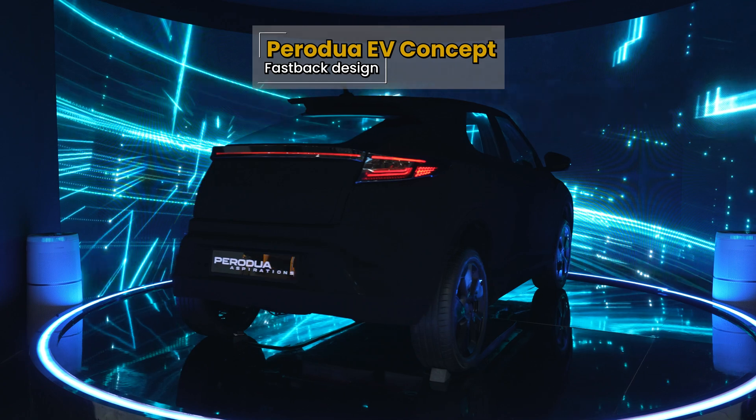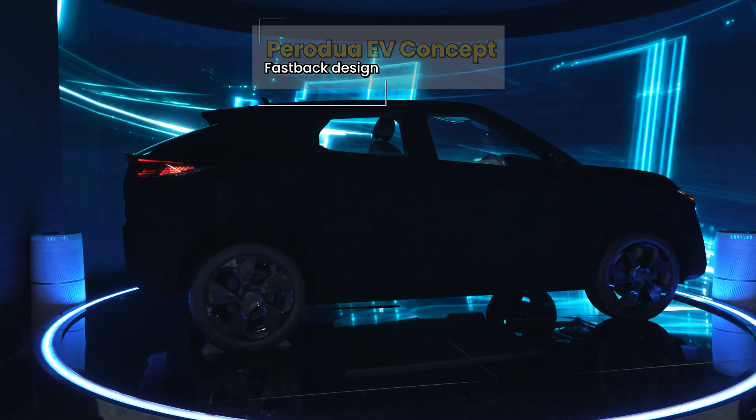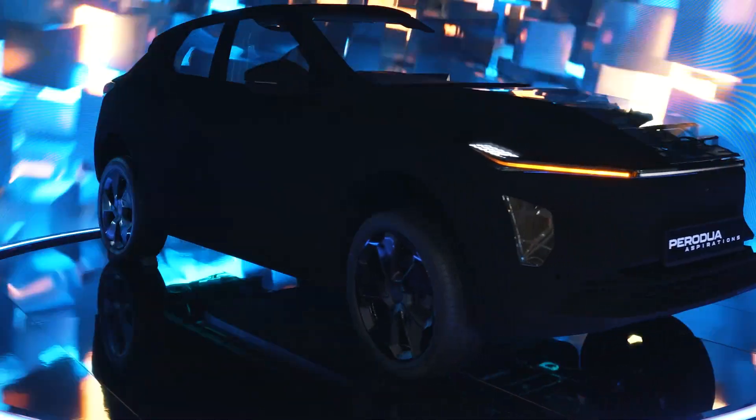In terms of design, it's not a hatchback actually — it looks more like a coupe SUV. You have that fastback design at the back, and the front kind of looks like an Omoda E5 because you have that very clean look.